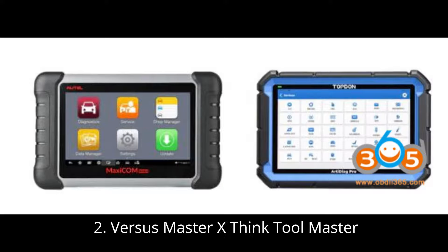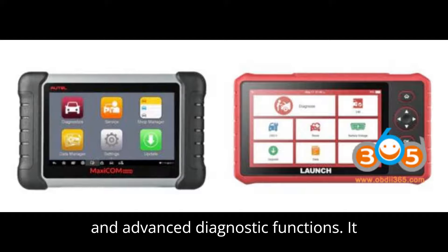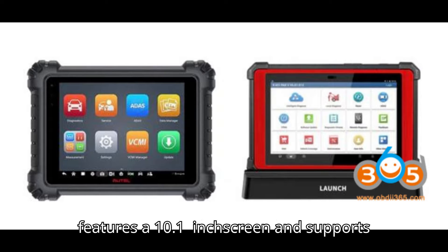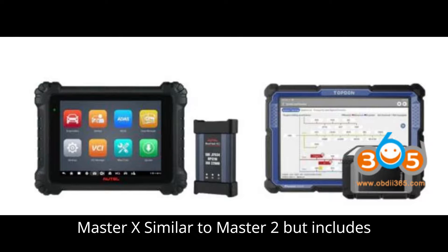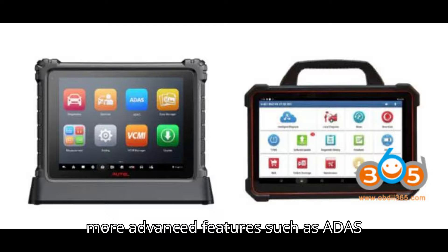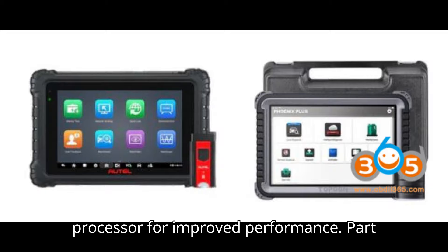ThinkTool Master 2 vs. Master X. The ThinkTool Master 2 offers comprehensive vehicle coverage and advanced diagnostic functions. It features a 10.1-inch screen and supports full system diagnostics. The ThinkTool Master X is similar to the Master 2, but includes more advanced features such as ADAS calibration, ECU coding, and a faster processor for improved performance.